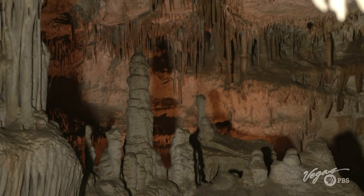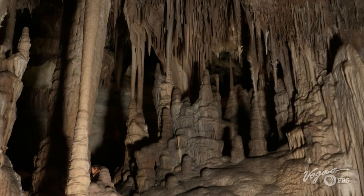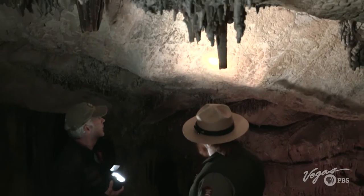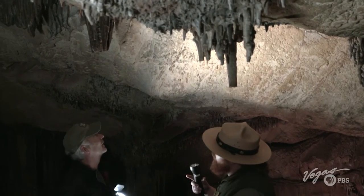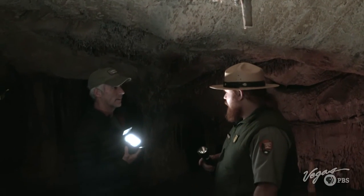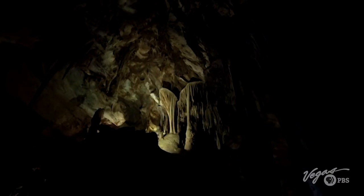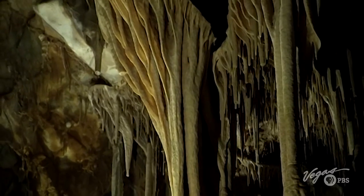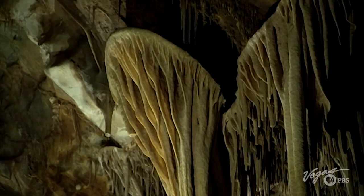Lehman found this in the 1800s, but when did this whole thing start? The limestone itself is estimated to be around 550 million years old. However, the oldest formation that's been dated in this cave is somewhere around 2.5 million years. These rare shield formations make Lehman Caves especially unique — they were only found in about 800 caves of the 45,000 caverns we know of in the U.S.